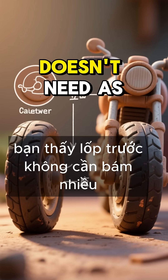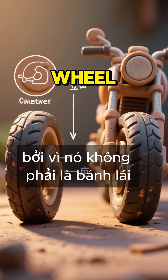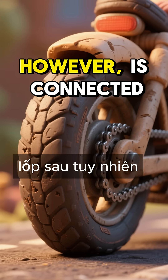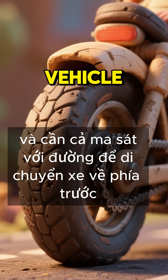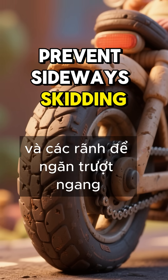The front tire doesn't need as much grip because it's not the drive wheel. The rear tire, however, is connected to the chain and needs both friction with the road to move the vehicle forward, and grooves to prevent sideways skidding.